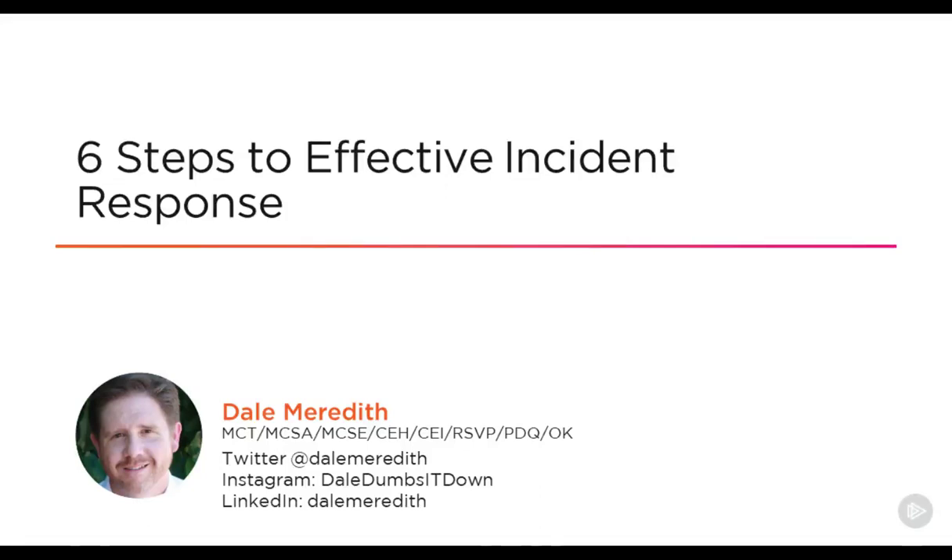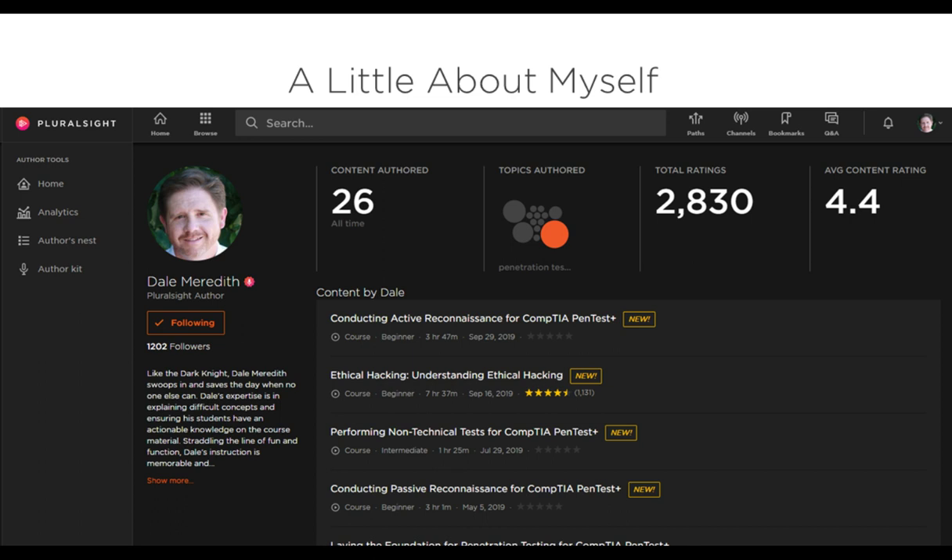Hi, my name is Dale Meredith, and I'd like to welcome you to the six steps to effective incident response. I'd like to list my certifications here. I'm obviously a Microsoft certified trainer as well as a cybersecurity trainer. I've been a Pluralsight author for some time now. I've helped to create the Certified Ethical Hacking course series along with Troy Hunt, and currently I'm working on the Pentest Plus series.